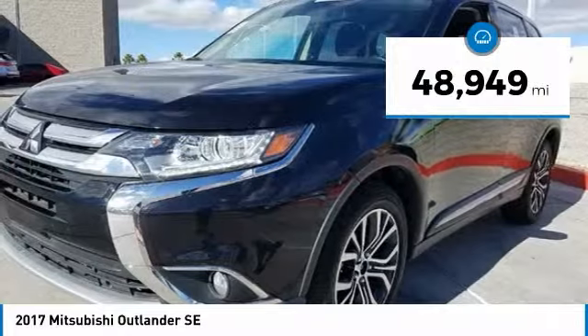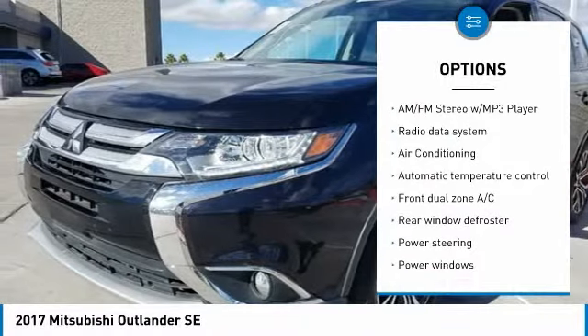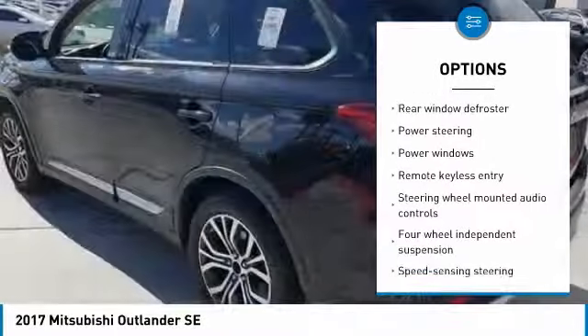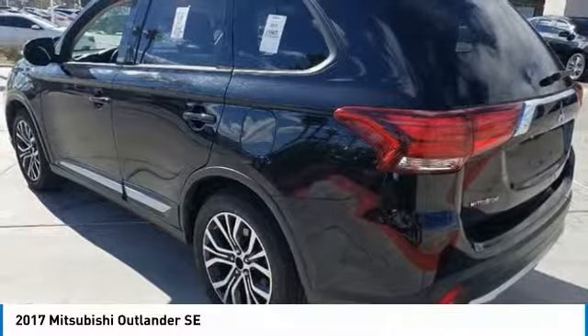This vehicle has less than 50,000 miles. Here are some of this vehicle's great options: traction control, air conditioning, dual airbags, alloy wheels, power steering, four-wheel disc brakes, center armrest, electronic stability control, heated front seats, and trip computer.